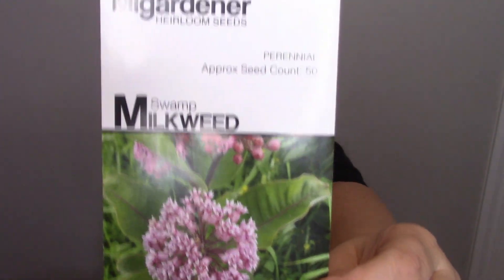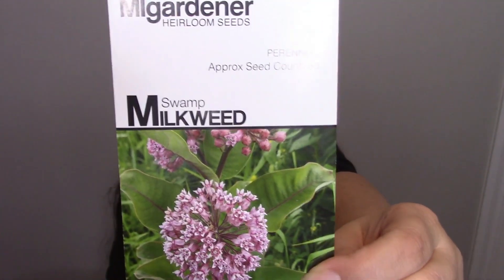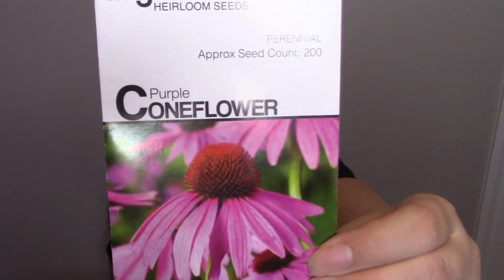Birds and butterflies love milkweed and I like the smell of it — it has a sweet scent. The next one is coneflower, aka echinacea. This is the one I mentioned with the toothache plant. It's anti-inflammatory, you can use it internally and externally, and it helps boost your immune system. My mother had very thin skin and when an IV ripped her skin, I put some echinacea leaves from my garden on it and in three days it was healing great and helped with any infection setting in.